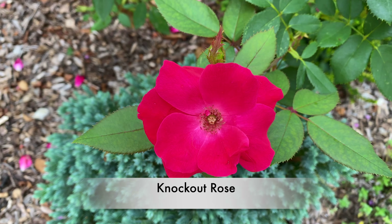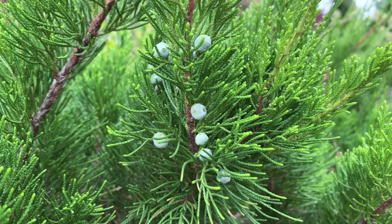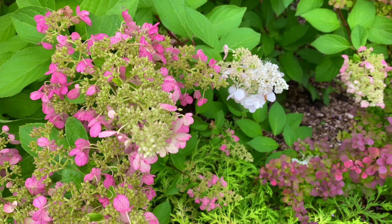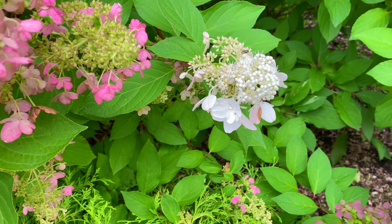Had to show you the Knockout Rose with the Blue Star Juniper behind it. And this is another juniper — a Sea Green Juniper. The berries are gorgeous. The Pinky Winkies are looking lovely right now, and as you see on the right with that white bloom, still getting new flowers growing. It's beautiful.